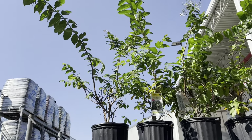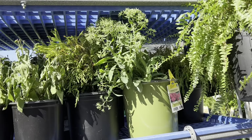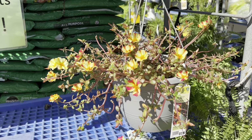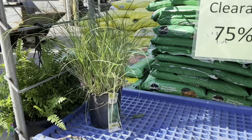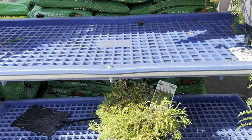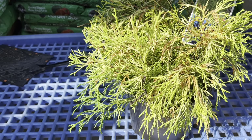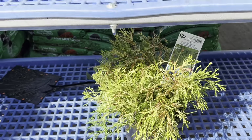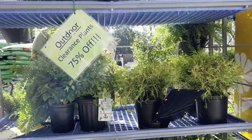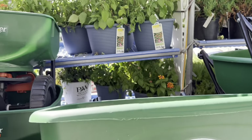Okay guys, they got a few crepe myrtles, sedum — that's pretty — and more grasses. I can't remember their name. I don't need any spirea; last time I needed more spirea...